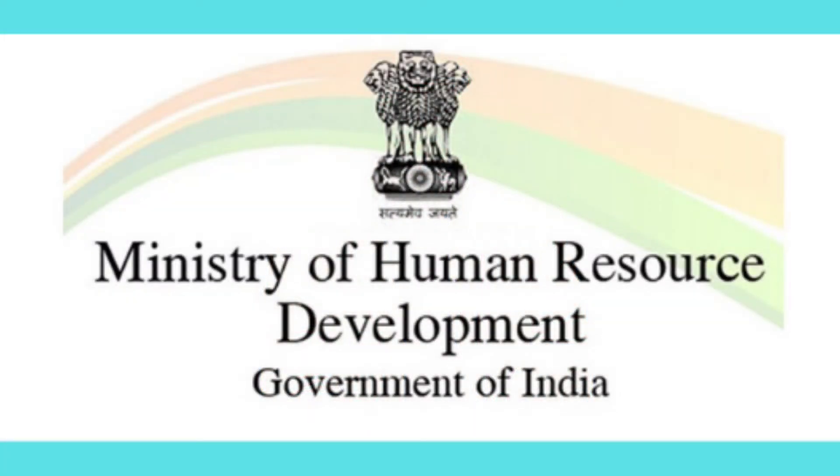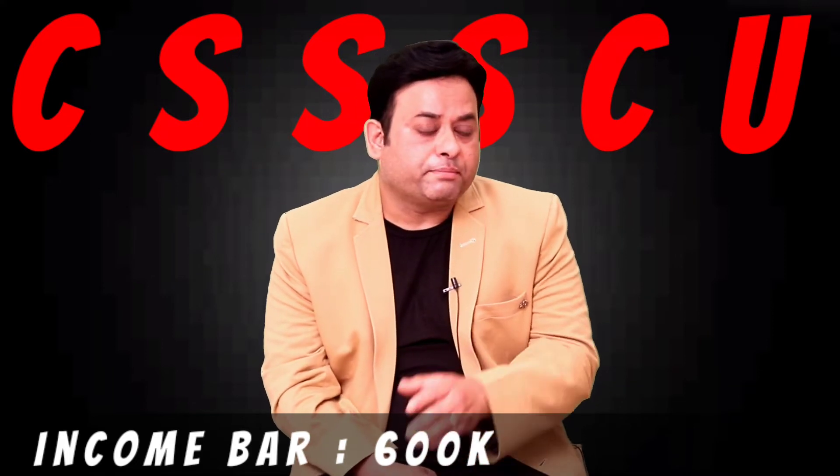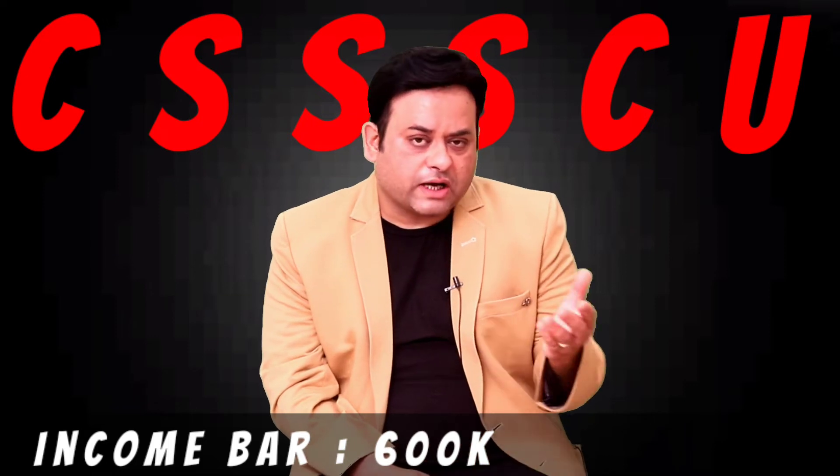The second variant is beneficial for both category students and general category students. The name of this scholarship is CSSS-CU — the Central Sector Scheme of Scholarship for Colleges and Universities. This program comes under the MHRD, the Ministry of Human Resource Development. Key features: the income bar is 6 lakh, meaning the person bearing your fees must have an income of 6 lakh or less. This scholarship is for meritorious students only — you must have at least 80 percent in your 12th (HSC) to be eligible.